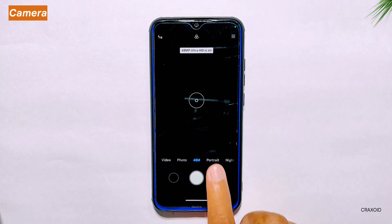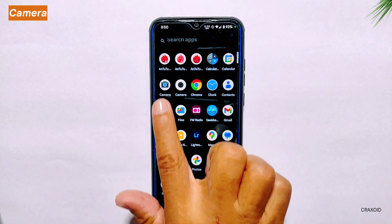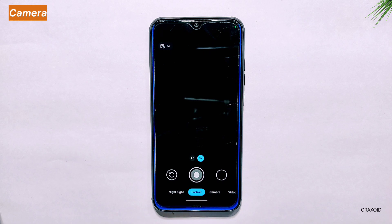Now, if you're someone who just cannot live without portrait mode on your phone, then don't worry — we have got you covered. You can simply use Google Camera 8.8 to take portrait shots, and it works flawlessly.